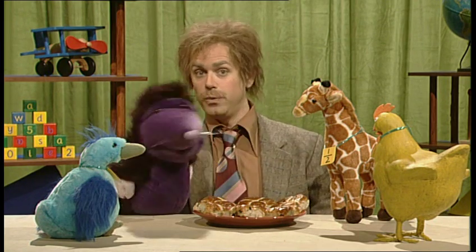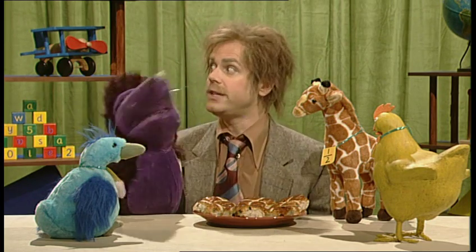And just like Times Tables, use what you know to work out what you don't know.